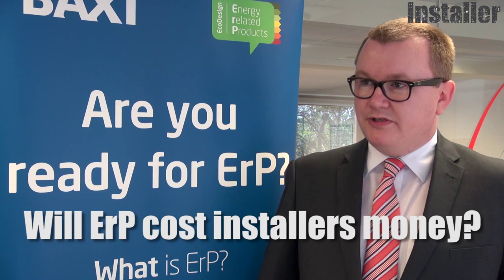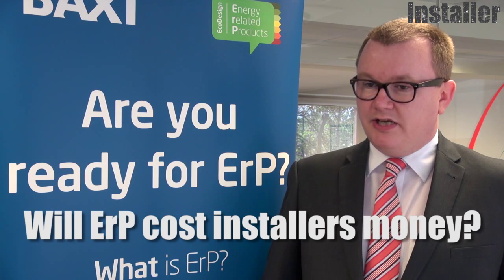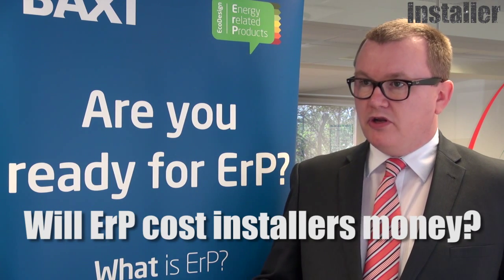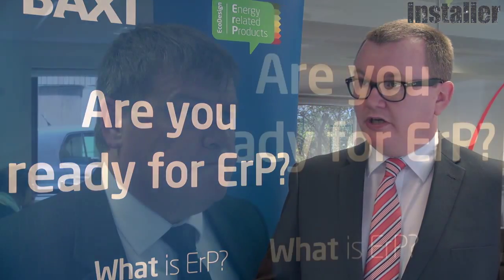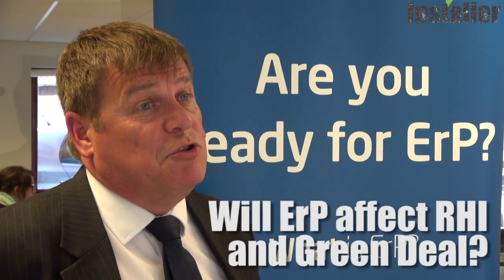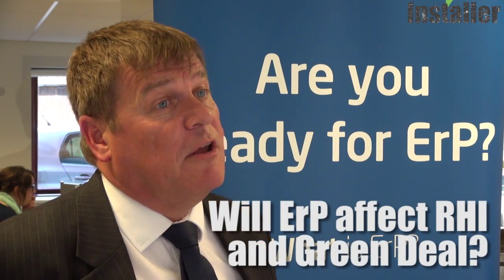Will ERP cost installers money? In terms of having to buy any additional equipment, no. There is certainly a time cost attached to doing the labelling and the paperwork, but in terms of physical cost, no. It shouldn't have any impact at all on people working under Green Deal and RHI.